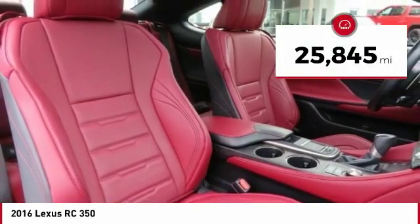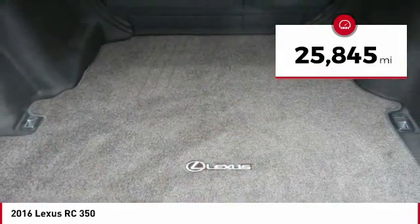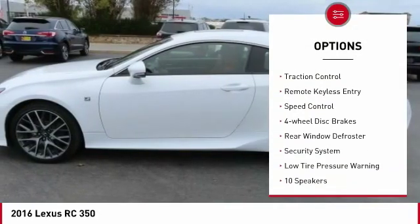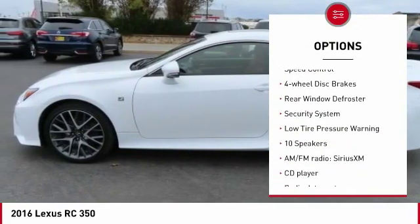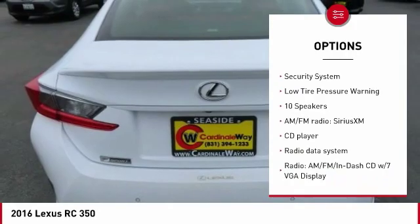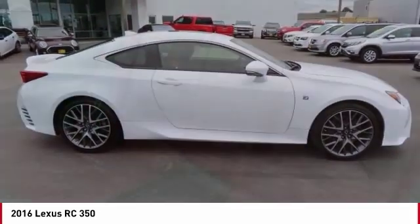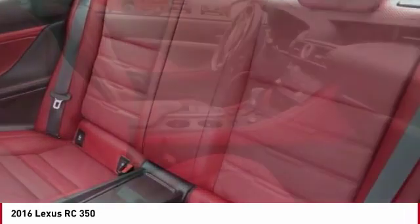This vehicle has less than 30,000 miles. Here are some of this vehicle's great options: electronic stability control, alloy wheels, brake assist, traction control, remote keyless entry, speed control, four wheel disc brakes, rear window defroster, security system, and low tire pressure warning.